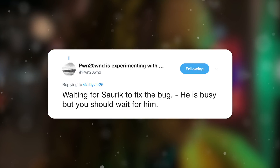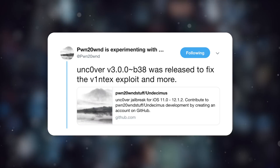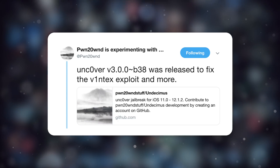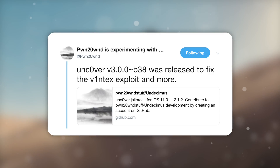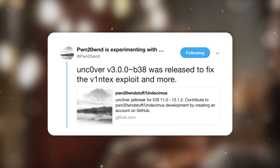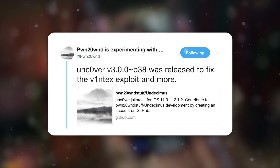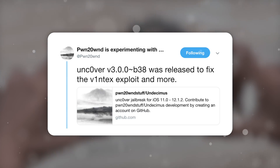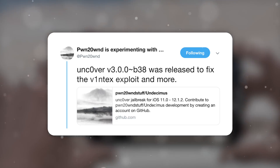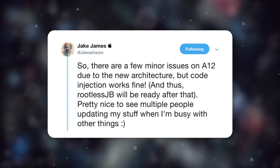Once this bug is fixed, A7 and A8 support is all but confirmed. Beta 38 of the Uncover jailbreak was released yesterday, adding further stability to the exploit used for those devices. It sounds like the front-end work by pawn is done — he's just waiting for Sork to update Substrate so it works correctly. In the meantime, he's now shifting his main focus towards A12 devices like the iPhone XS, XS Max, and XR.